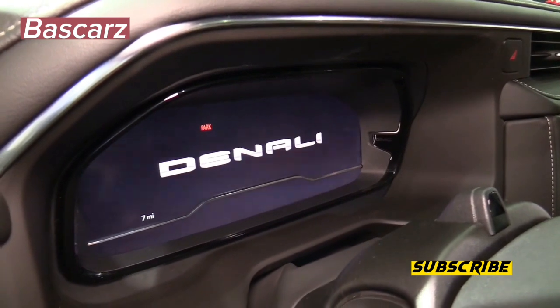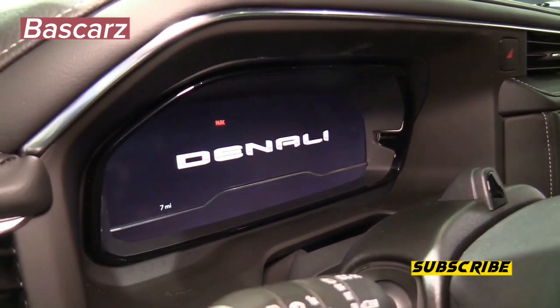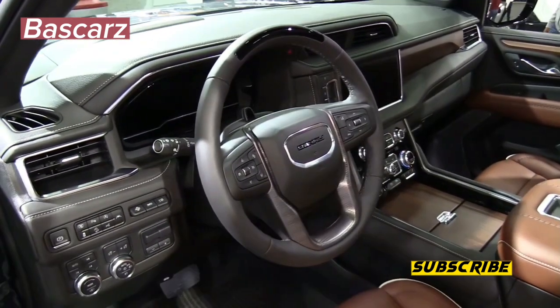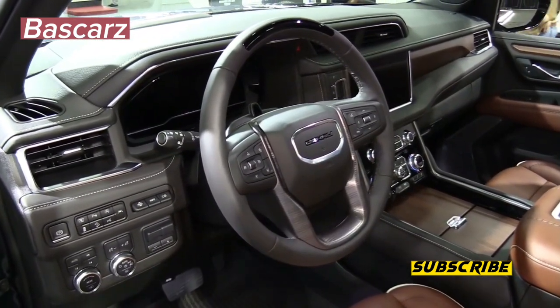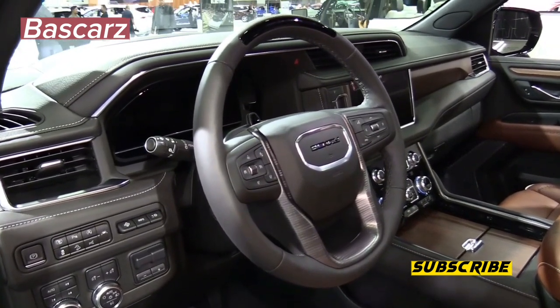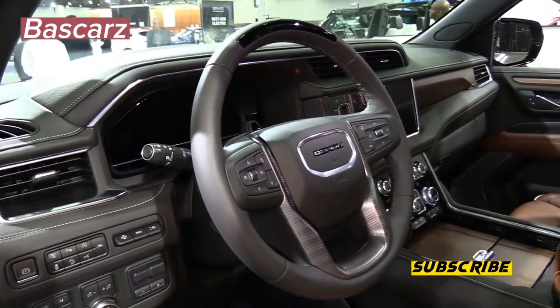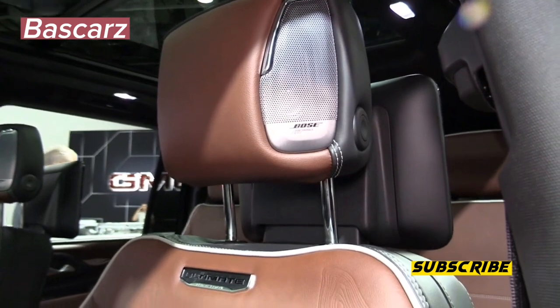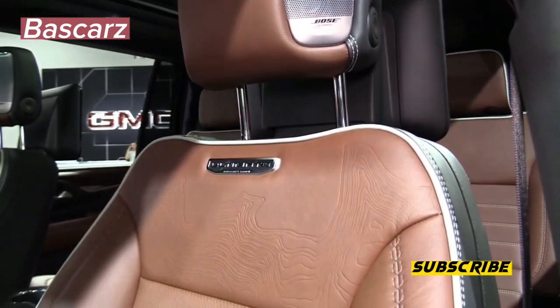The Denali Ultimate is also packed with features. There's a new 18-speaker Bose sound system with speakers built into the headrests, and an optional rear-seat entertainment package that attaches screens to the back of the front seats. The real highlight is the optional Super Cruise driver assistance tech, which includes automatic lane changing and a setting designed for towing.